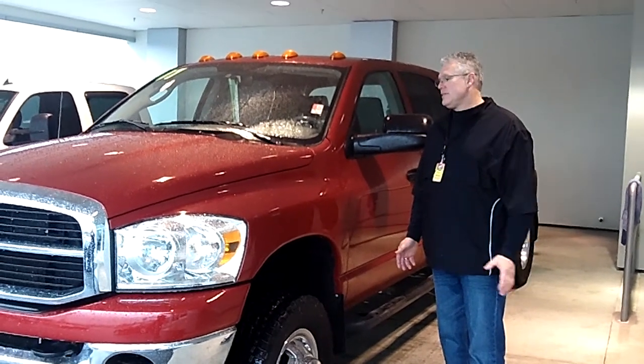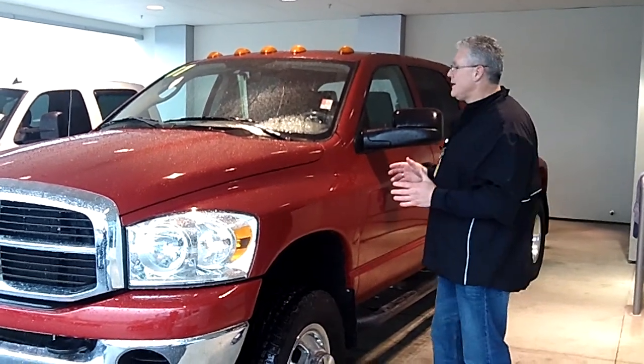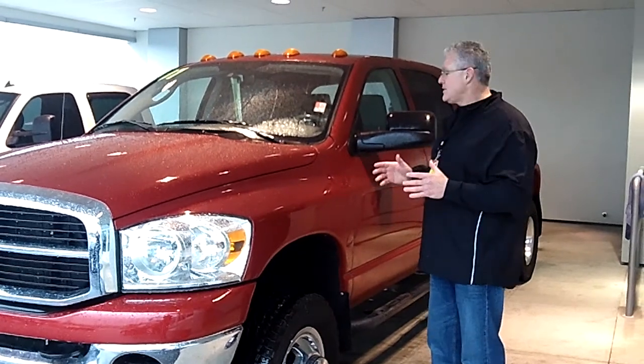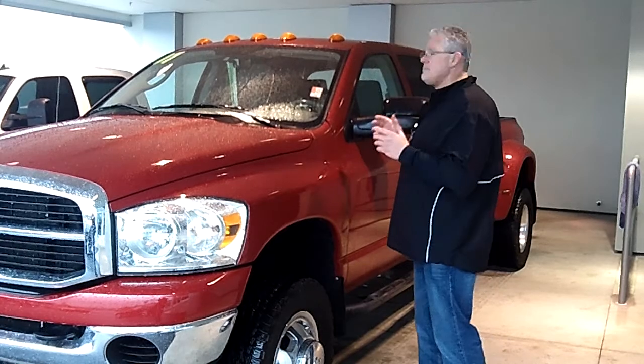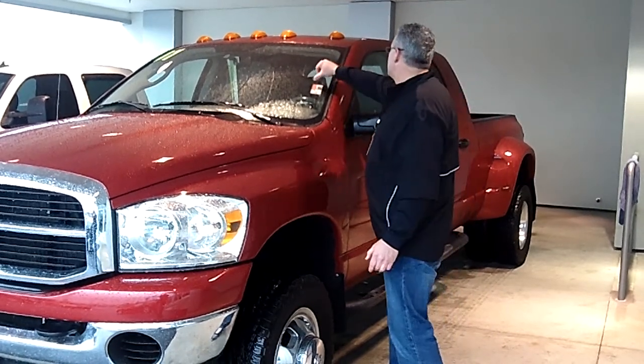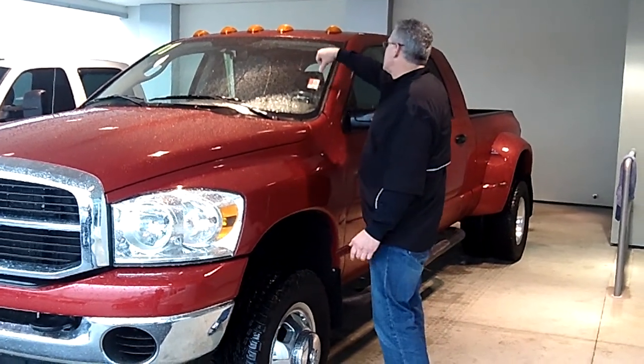Hi, I'm Buzz Nielsen from Sunset Chevrolet, and I'm going to give you a virtual walk around on this 2007 Dodge Cummins Turbo Diesel Dually Truck. This is the Mega Cab, the huge cab, and the stock number is PD31661.